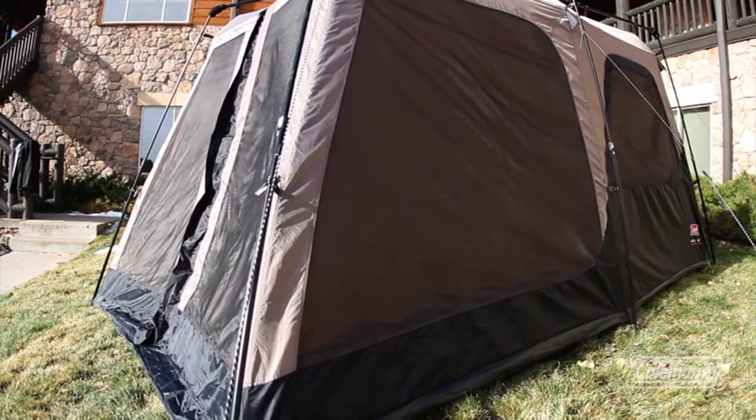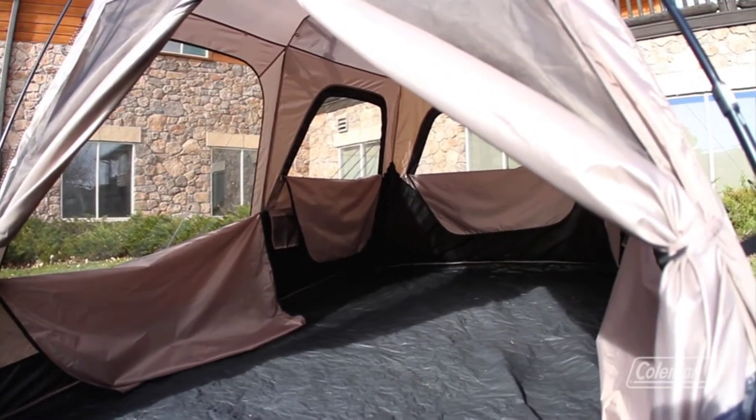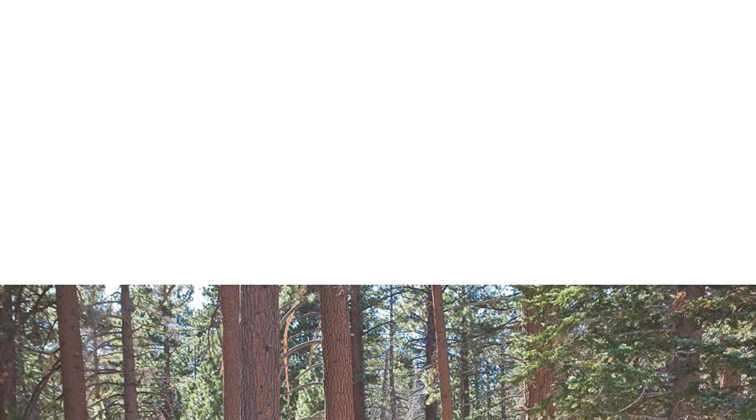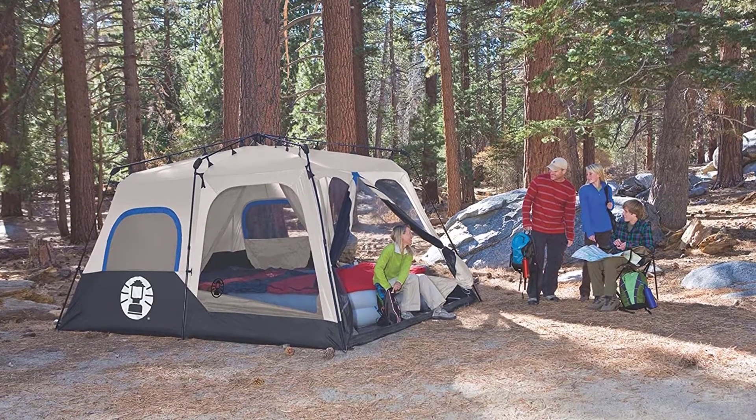Positive side of this product: durable and waterproof construction, resists strong winds, spacious and well-ventilated, easy installation, made of thick durable material. Negative side of this product: on the bulky side to pack.